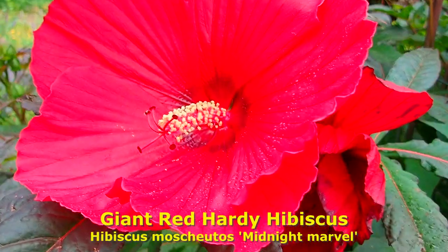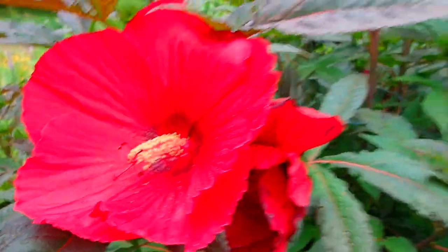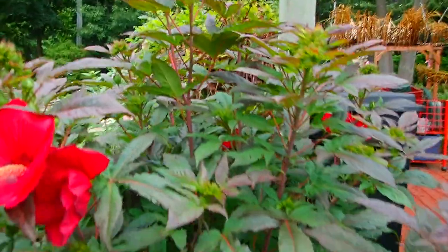Doesn't get quite as tall, but massive blossoms.